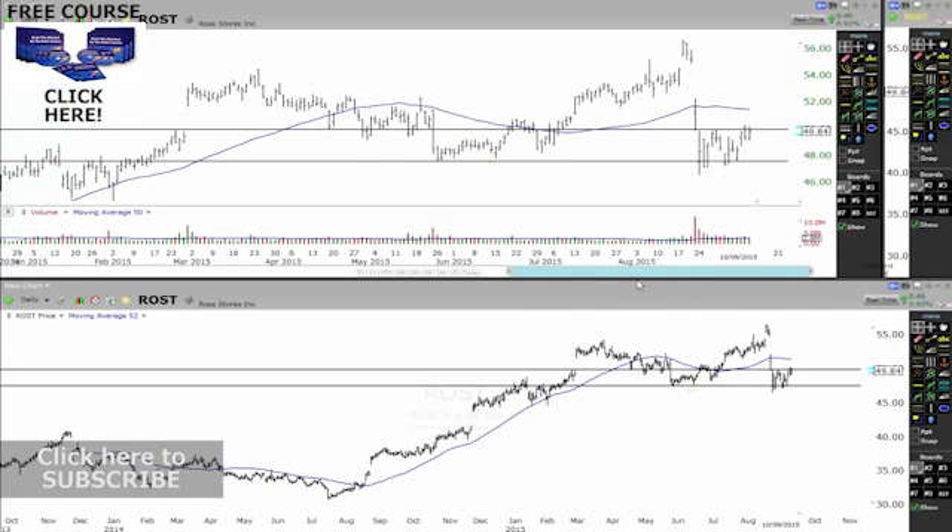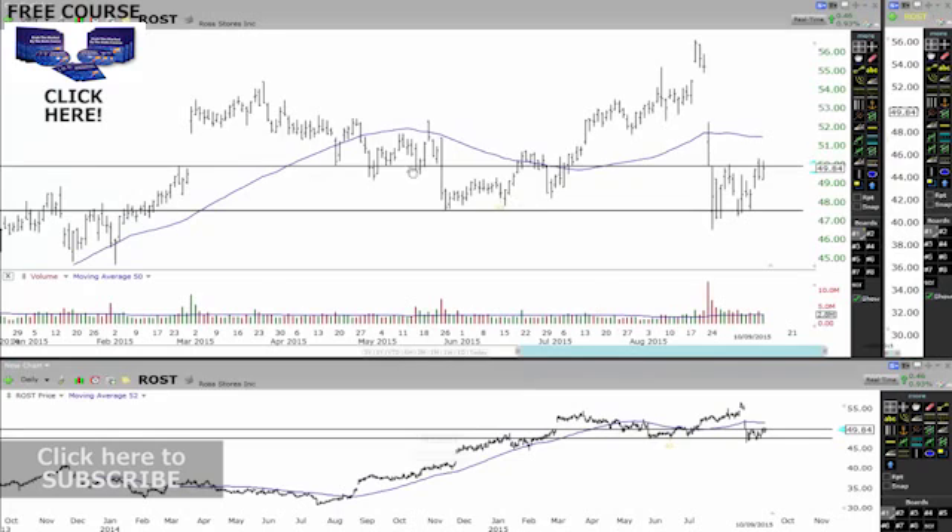Looking at the top chart here — let me bring it up a little bit more so you can get a better view — you can see there's support, support, support, support, and then a whole bunch of resistance up here.